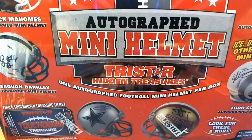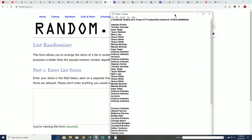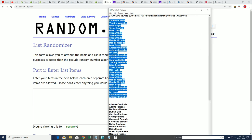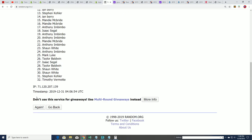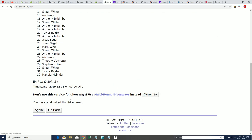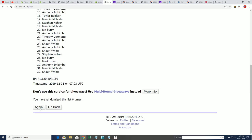It's an autographed mini helmet up for grabs here in the TriStar Hidden Treasures box break. Let's see what happens and who's getting which team. We're going to random each list here seven times apiece — the owner list and the teams — and then stack the lists up side by side. That's going to let us know who gets which team. So here we go with lucky number seven.